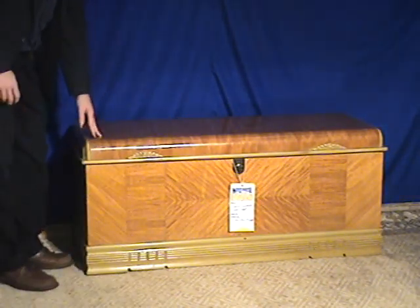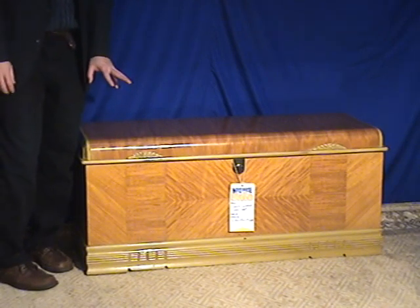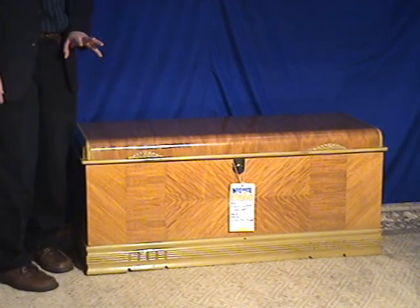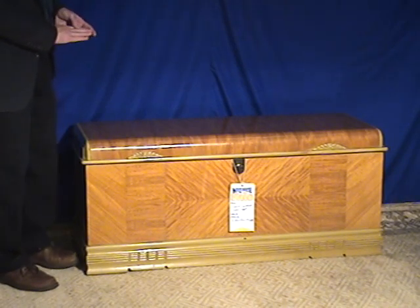We have a waterfall cedar chest. This is made by Cavalier — Cavalier is a very good name in cedar chests. There's also Lane, which is also very popular, as well as Roos.